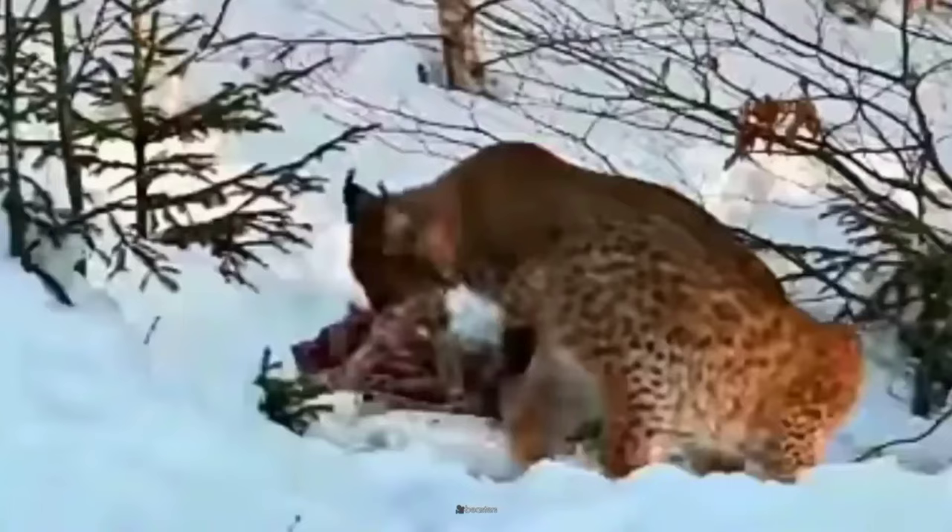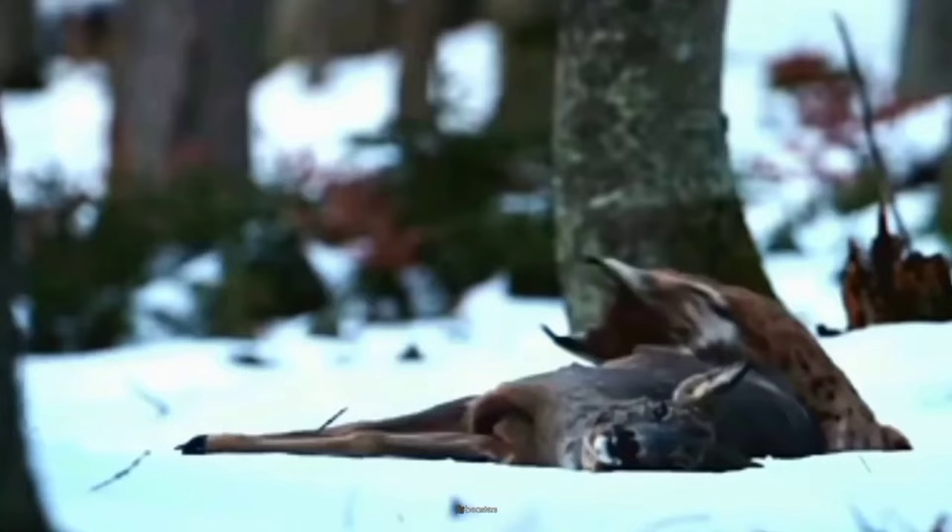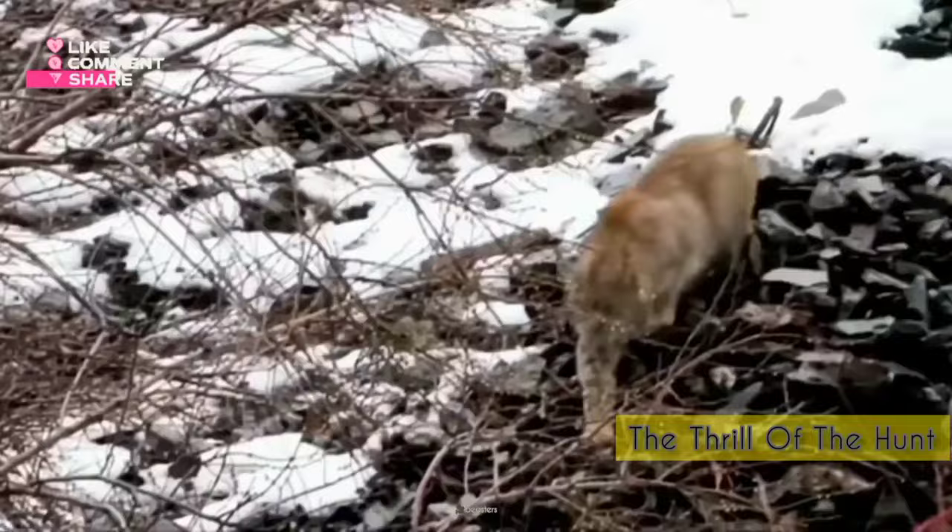Eurasian lynxes are nocturnal and crepuscular, meaning they are most active during dawn and dusk. Primarily feasting on deer and roe deer, their menu extends to hares, foxes, and even small rodents. No target is beyond its reach.